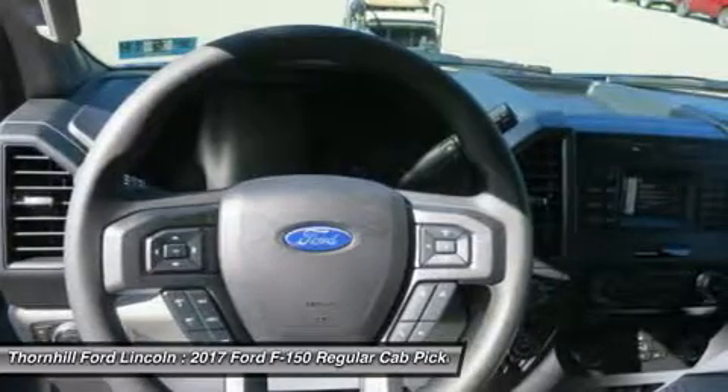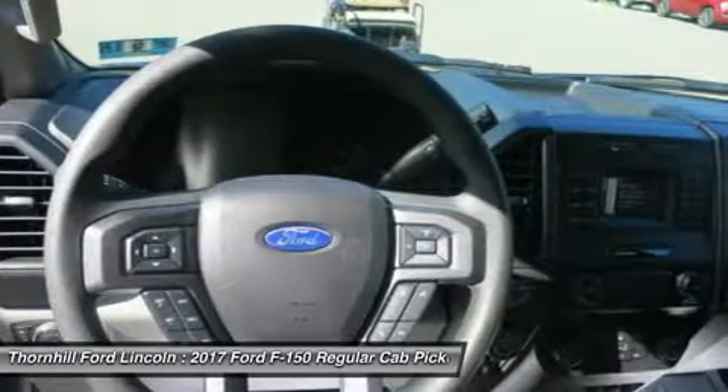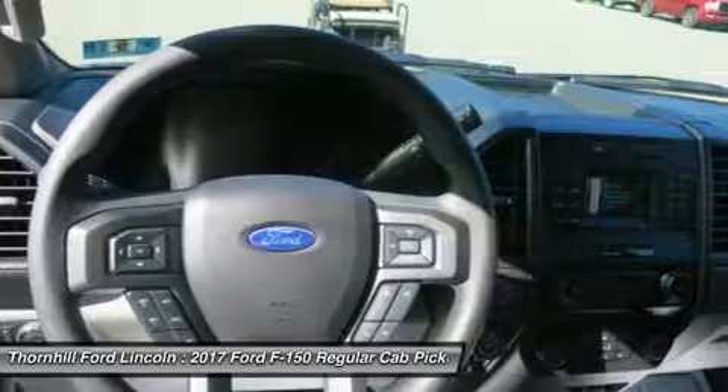Also available for 2017 is the F-150 Raptor, which is made for off-road adventures and is powered by a 3.5L twin-turbo V6 making 450 horsepower and 510 pounds-ft of torque.